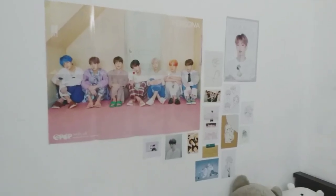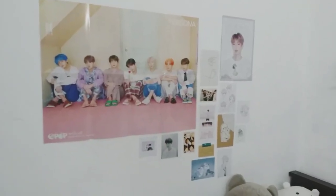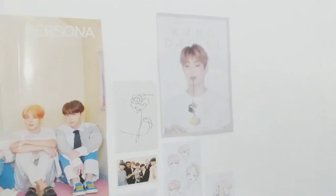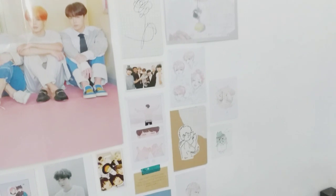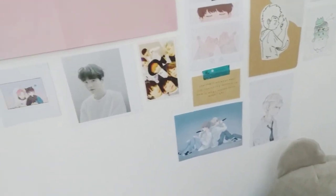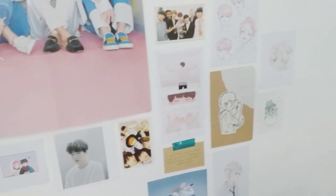Then we have my colourful wall because this is the only wall that has colourful photos and posters on it. Some of them I drew by myself, some I printed, and some I cut out from a magazine as well.